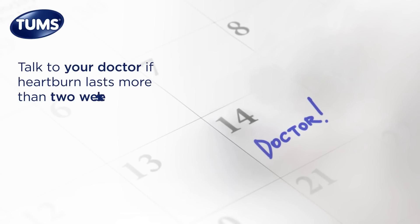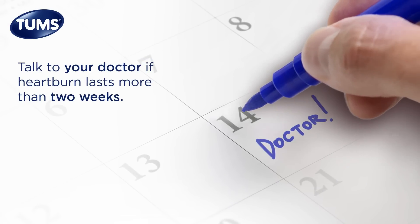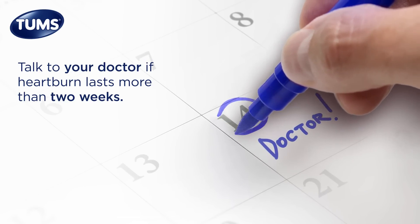Though antacids are great at quickly relieving your heartburn symptoms, they usually don't treat underlying conditions that could be causing them. So, if you suffer from heartburn for more than two weeks, it's important to talk to your doctor.